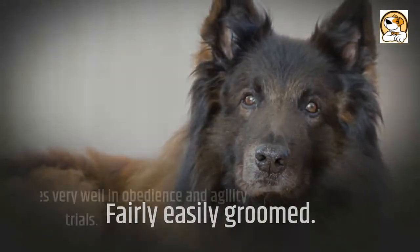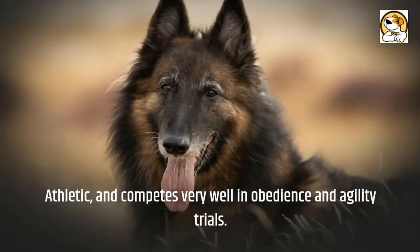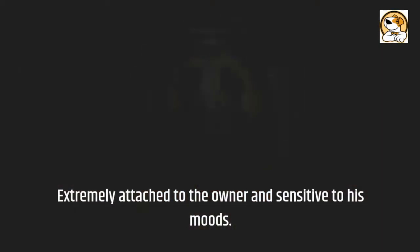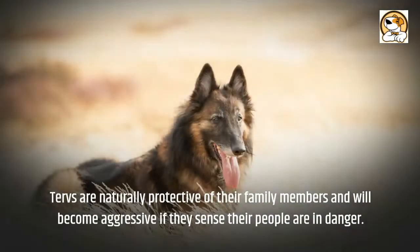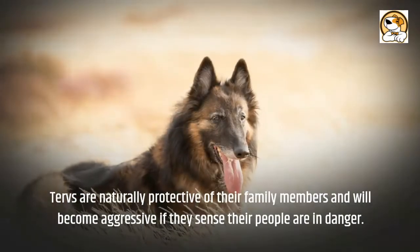They are fairly easily groomed, athletic, and compete very well in obedience and agility trials. Tervs are extremely attached to their owner and sensitive to his moods. They are naturally protective of their family members and will become aggressive if they sense their people are in danger.